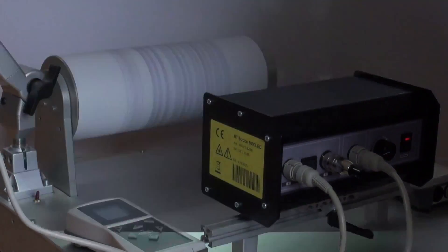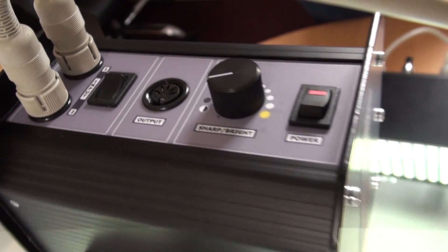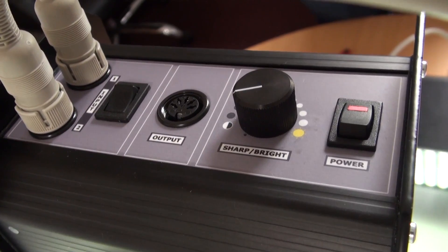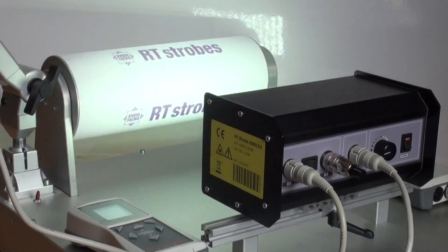The LED principle gives a bright white and crisp illumination area. Both input signals can be connected to the strobe simultaneously and a toggle switch can select either one or the other.